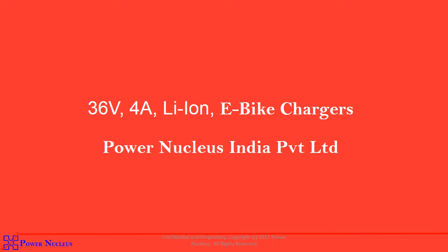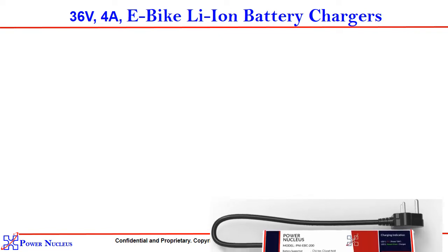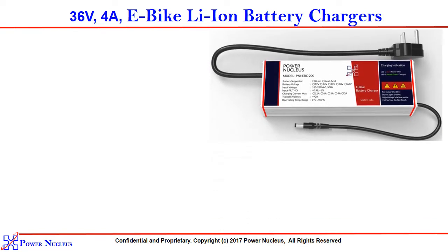So today, I am going to discuss about our recently designed product: 36 volt 4 ampere lithium ion e-bike chargers. This is the image of our product. It is designed with a metal enclosure and 3 core high quality AC input cable and 2 core DC output cable with multiple pins suitable for different types of EVs.